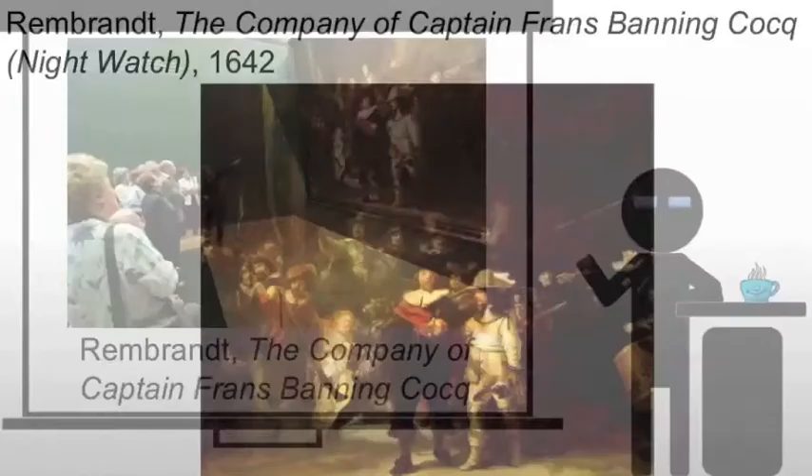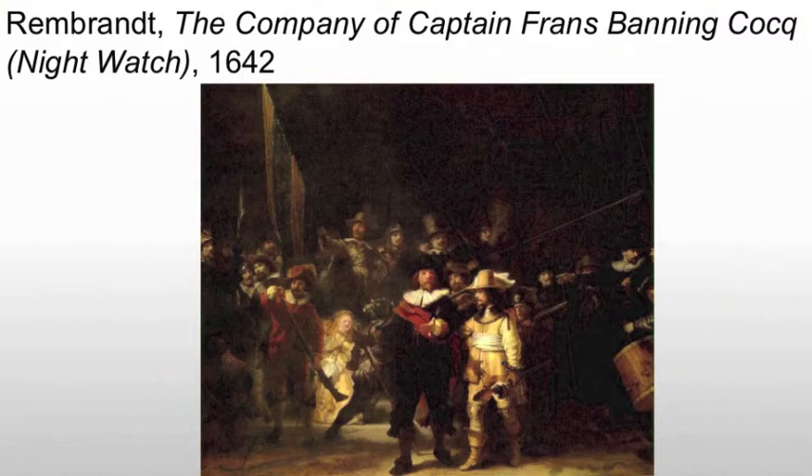The painting initially hung with several other huge group portraits, giving visitors to the troops' inner sanctum the sense of being surrounded by local muscle. It was subsequently moved in 1715 to the town hall, and in the process it was actually trimmed on all four sides to fit through the door.